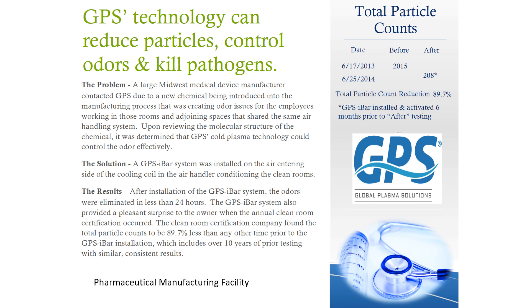So whether it's in a residential application, a commercial setting, a healthcare setting, or an industrial setting, we're able to reduce the particle count significantly in those applications.